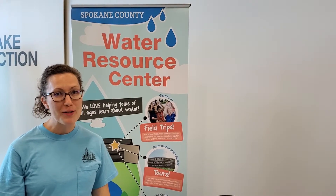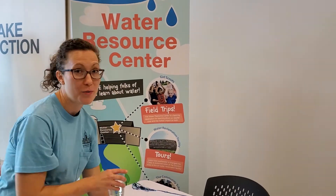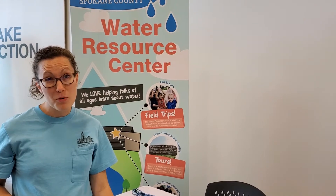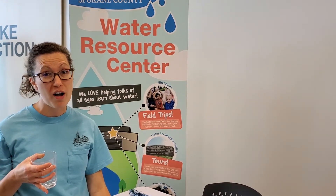Hi, my name is Laura and I work for Spokane County Water Resources. We're going to be doing a fun experiment to learn all about erosion. So first of all, what is erosion? Erosion is anytime soil moves from one place to another, and it can be carried by wind or, in this case, water.